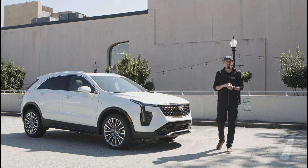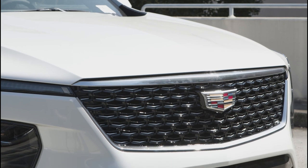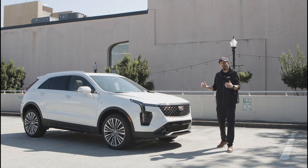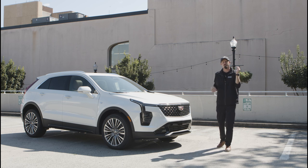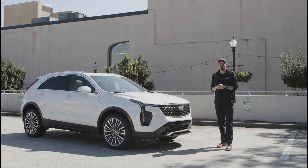So make sure to stay tuned as we talk about all the features on this vehicle. Just wanted to point out something real fast — this redesigned front fascia gives a great stylish, iconic look from Cadillac, and the white exterior really makes it pop. You're going to want to stay tuned and subscribe below for all the upcoming videos on this 2024 XT4.